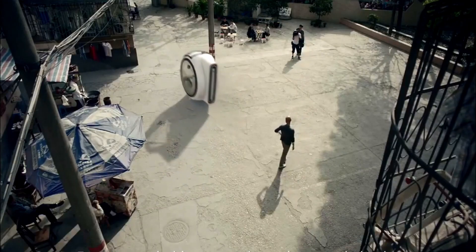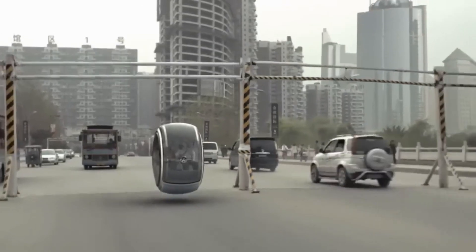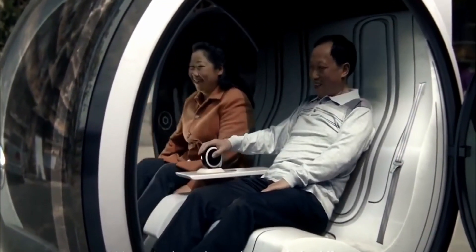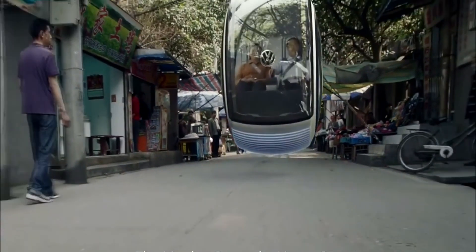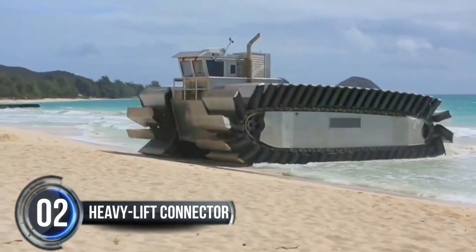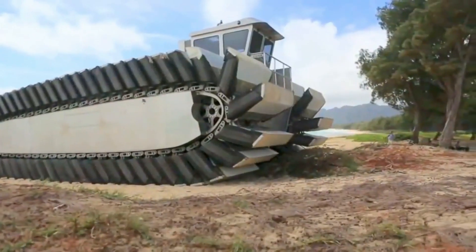Imagine cruising around in a wheel-shaped two-seater pod, operated by a center-mounted joystick and displaying hologram-style dashboard information. Are you ready to sign up for the future of transportation?